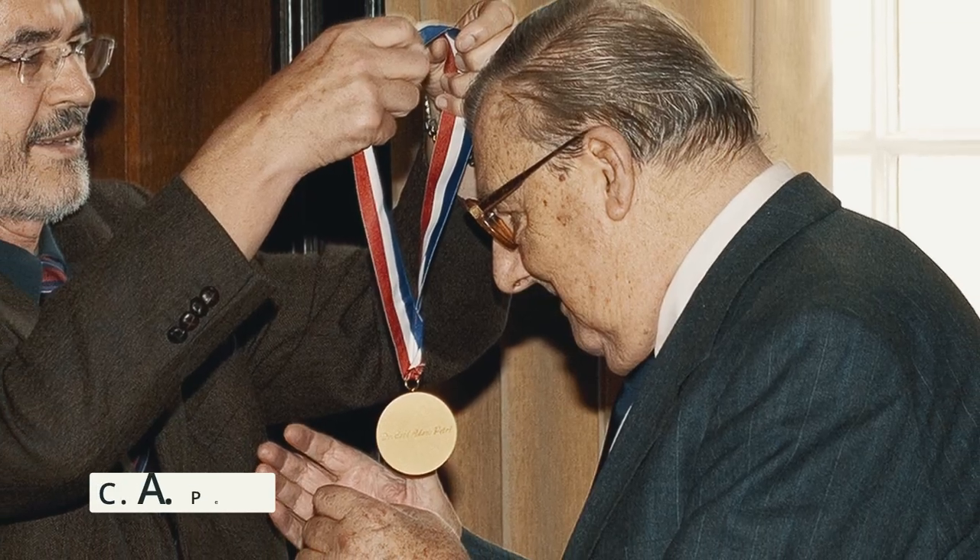A little bit later, I worked as a student assistant, even closer to here in St. Augustine, at the GMD, which is now the Fraunhofer Research Plant. By coincidence, I was working as a student assistant in the same hallway — at the end of the hallway, there was a door with 'C.A. Petri' written on it. I met him twice in three years. That's of course a great honor to have seen him directly.